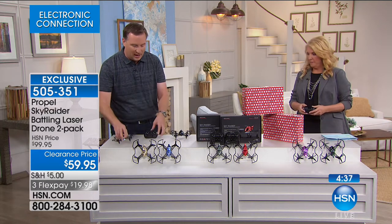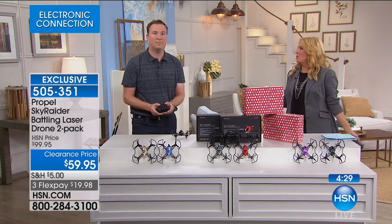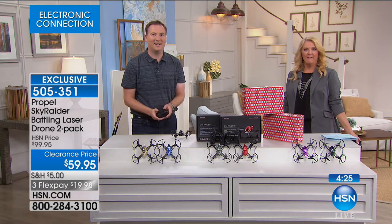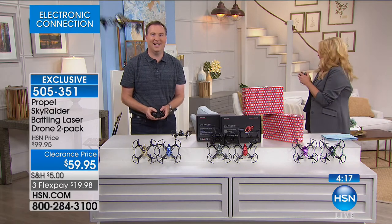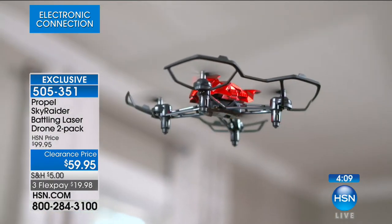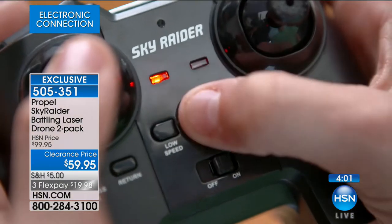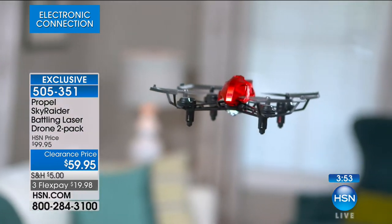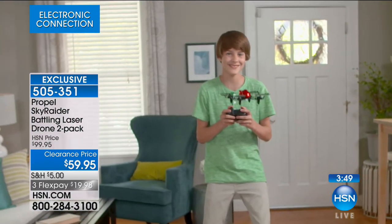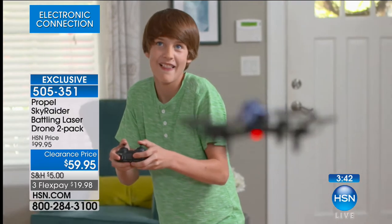It's a rechargeable battery — takes about half an hour to charge, then just pop the batteries in, pair it up, and you're ready to fly. You can do 360-degree stunts with it too. Keep in mind you're getting two separate boxes with two separate chargers, two separate remotes, two separate drones — so you can have one flying while you're charging the other one.